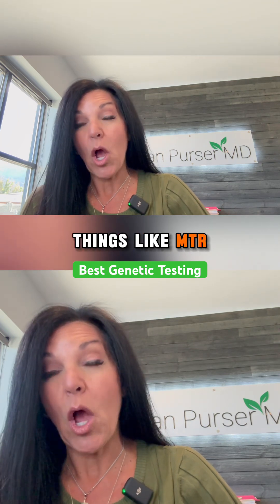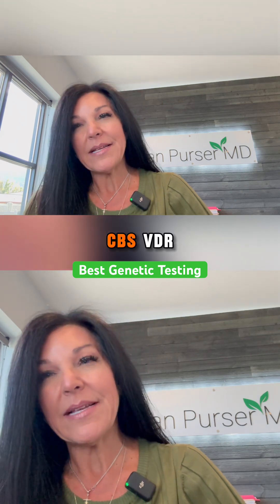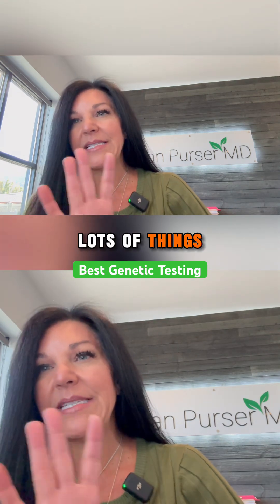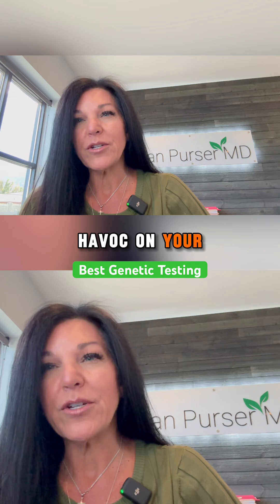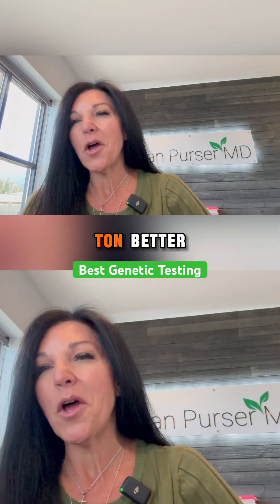We're looking for things like MTR, MTRR, MTHFR — and also deeper dives than that: PEMT, CBS, BDR — lots of things that cause all kinds of havoc on your system. Dr. Purser can address those with you and we can get you back to feeling a ton better.